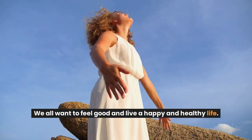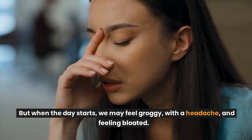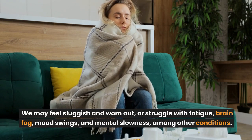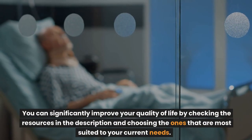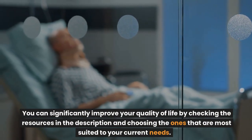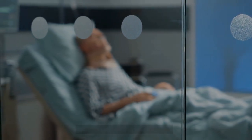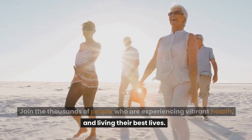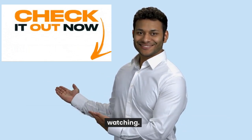We all want to feel good and live a happy and healthy life. But when the day starts, we may feel groggy, with a headache, and feeling bloated — sluggish and worn out, or struggling with fatigue, brain fog, mood swings, and mental slowness. You can significantly improve your quality of life by checking the resources in the description and choosing the ones most suited to your current needs. Join the thousands of people who are experiencing vibrant health and living their best lives. Check the links in the description, and thank you so much for watching.